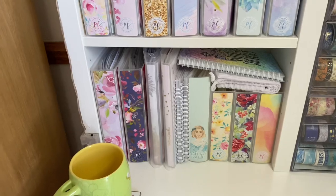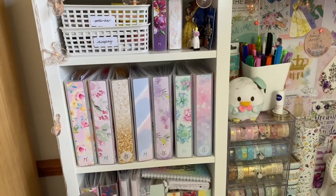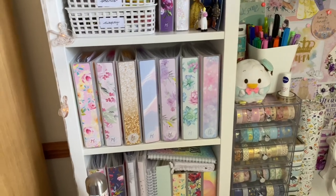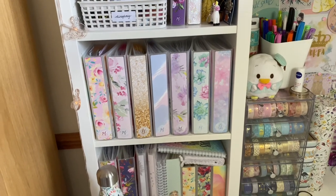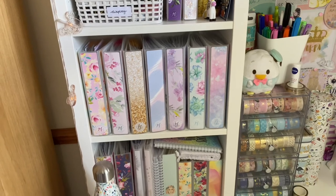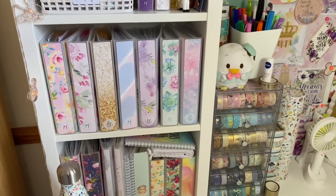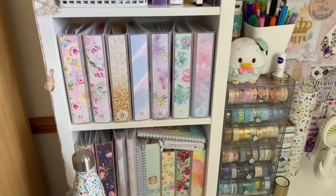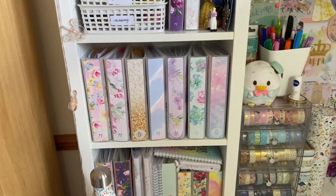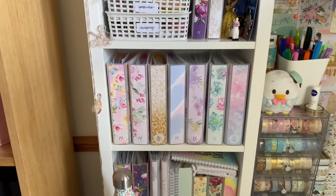We're also hoping to get a white unit to go to the left of my desk. At the moment there's a brown unit with some of my boyfriend's stuff in it. Next to it will be my laminator, my Silhouette, and some other planner storage. It's actually really hard to find white units, so we might just take my Kallax from my parents', take out some middle shelves, and hope it'll stand on its own.